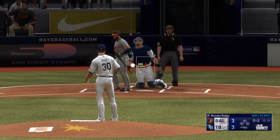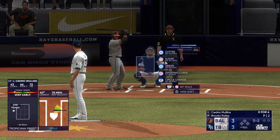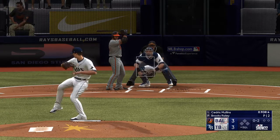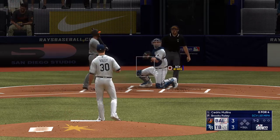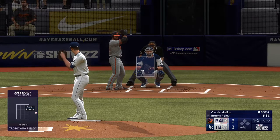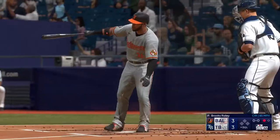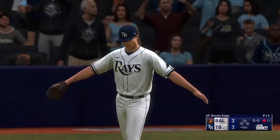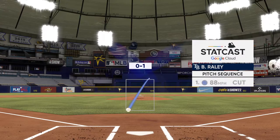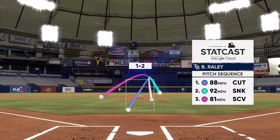Foul ball. Ball one. And a swing and a miss — the leadoff man retired here in the ninth. A left-handed batter facing a left-handed pitcher that's got some sink like that at the end. The bottom just falls out of it when it looks like it's going to be a pretty good pitch in that location that everyone says lefties love.